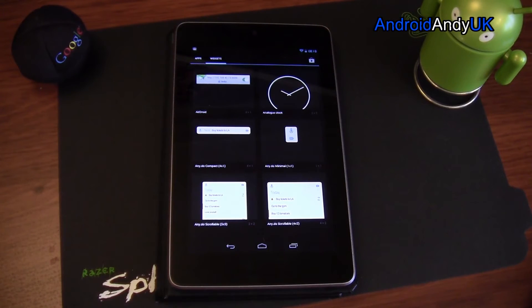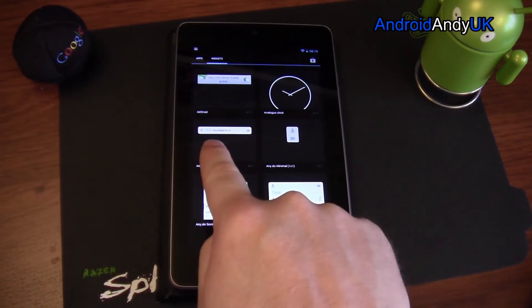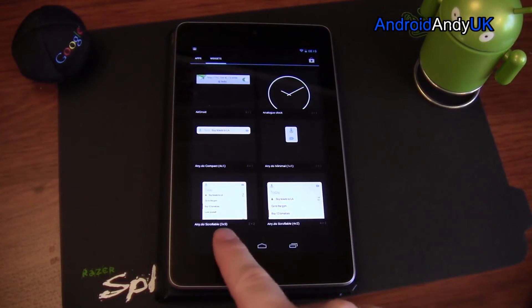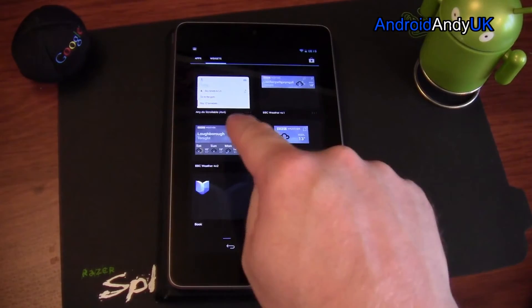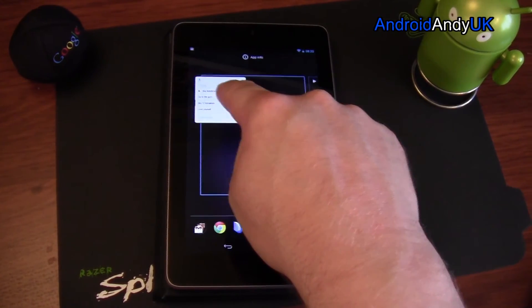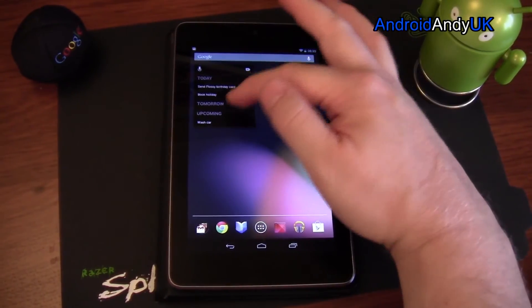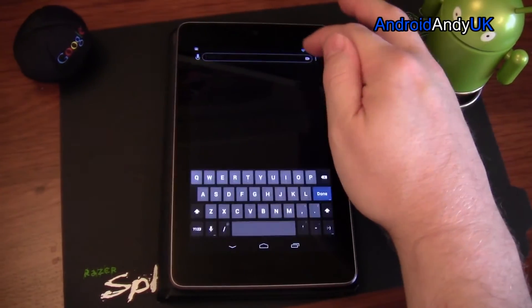A couple of other things: the widgets. There's Any.do compact, Any.do minimal, and three scrollable sizes — 3x3, 4x2, and 4x4. If you drop one in, you can see it instantly takes on the theme that you have set in the app itself.